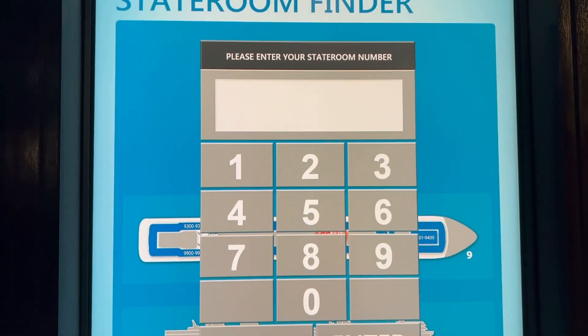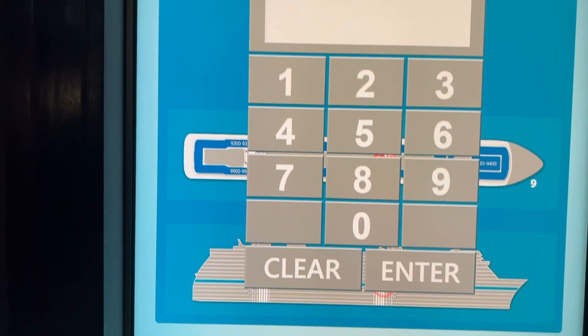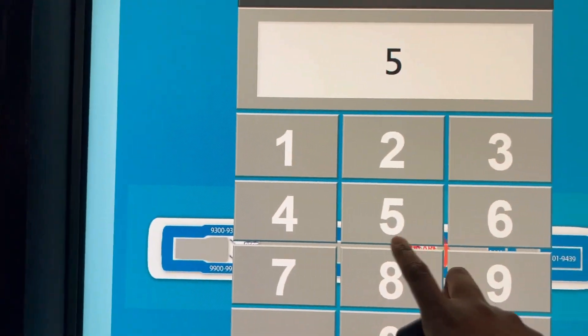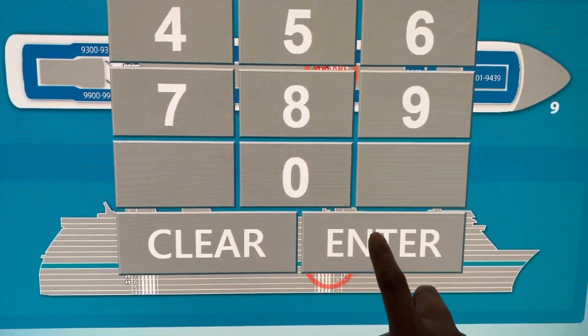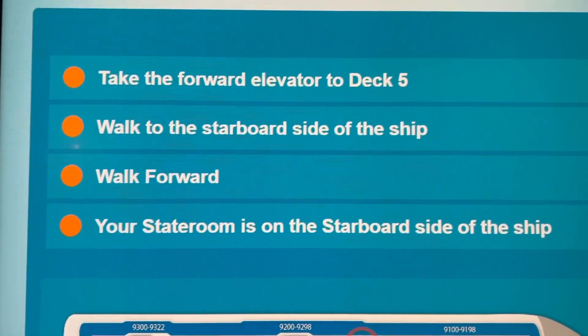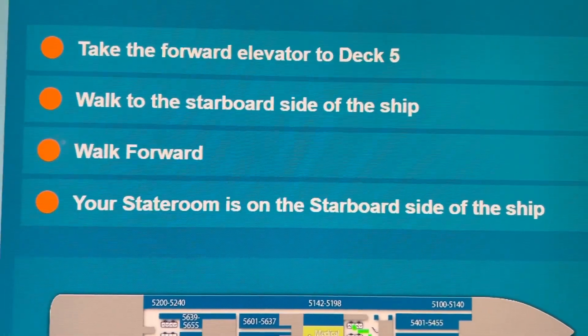Another awesome feature about Norwegian is that you can look up staterooms to locate exactly where you need to go. Here I am putting in our cabin number and it tells you exactly where you need to go — literally step-by-step instructions. How cool!